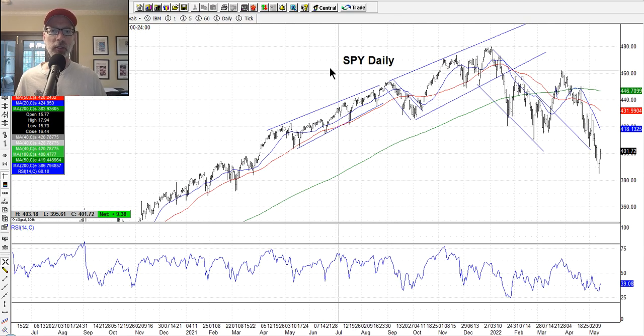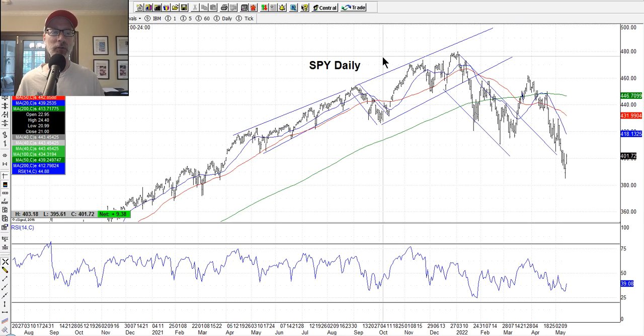We always open up to the SPY, the exchange traded fund for the S&P 500. I like to use the S&P 500 as the broadest measure of the overall market. Individual stocks will trade differently at times, but most of the time they follow the general market because outside of quarterly earnings reports every three months, there's usually not a lot of breaking news on individual companies. That's why we follow the indexes to get the general mood of the market.